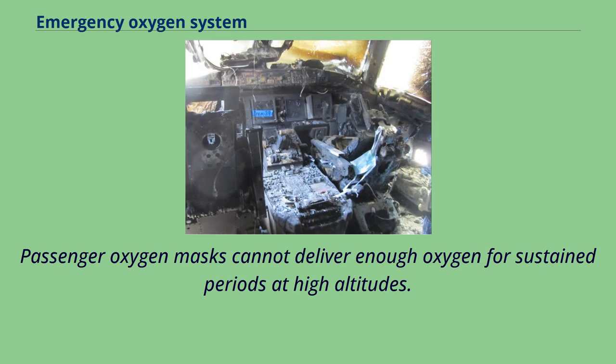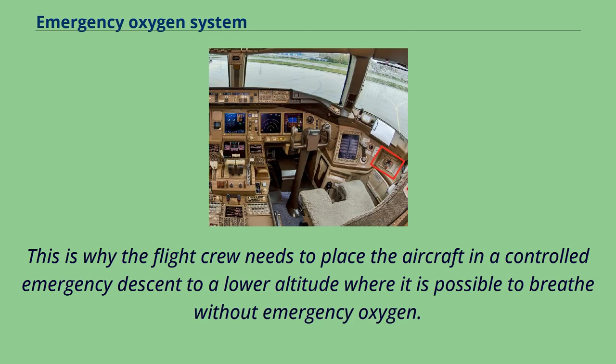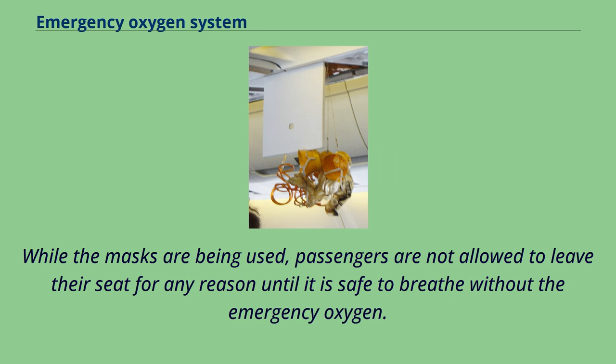Passenger oxygen masks cannot deliver enough oxygen for sustained periods at high altitudes. This is why the flight crew needs to place the aircraft in a controlled emergency descent to a lower altitude where it is possible to breathe without emergency oxygen. While the masks are being used, passengers are not allowed to leave their seat for any reason until it is safe to breathe without the emergency oxygen.